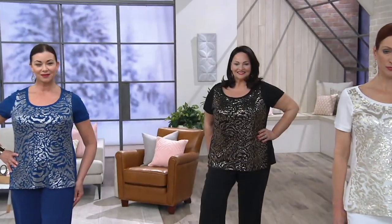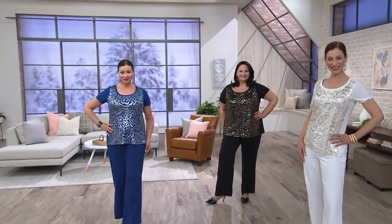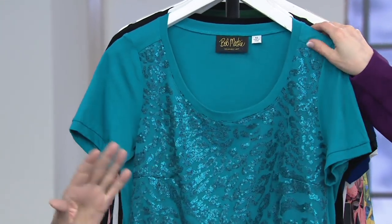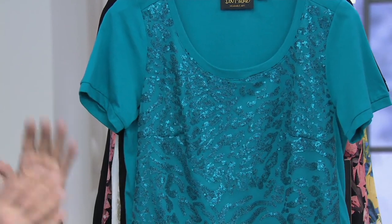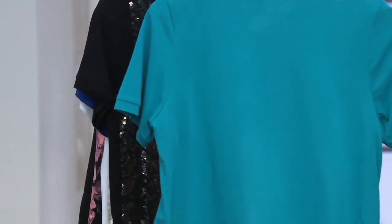As far as how to care for it: we say hand wash, line dry. What I would do is turn it inside out, put it on a gentle cycle in your washing machine, and hang it up to dry — don't put it in the dryer. This is such a beautiful, open neckline — the perfect thing to wear on vacation when you want something a little special to go to dinner.